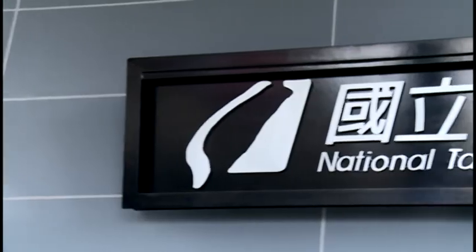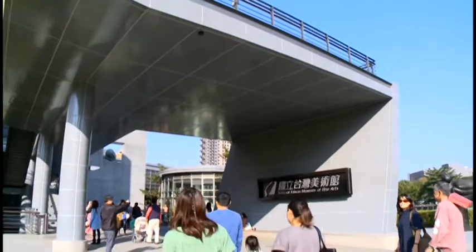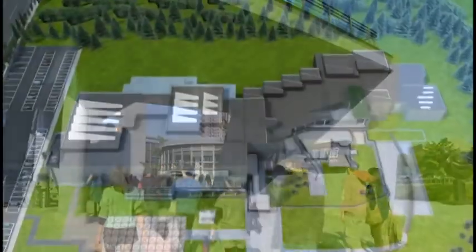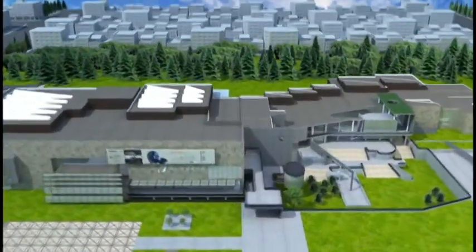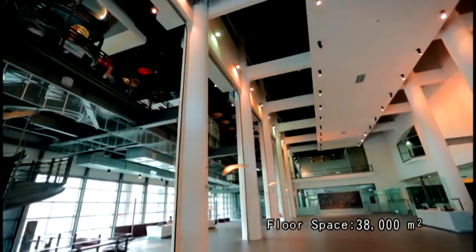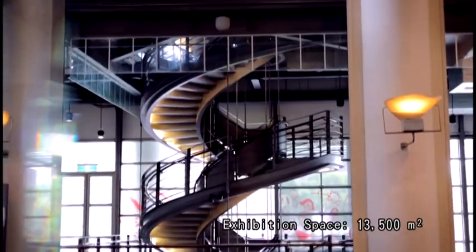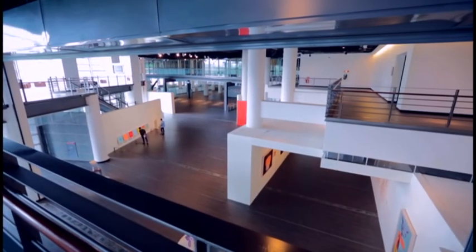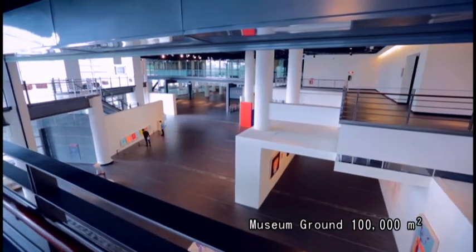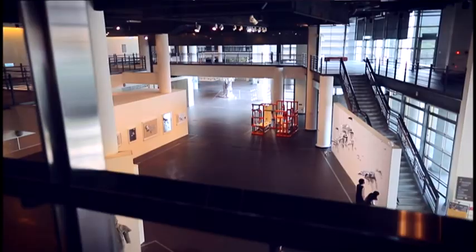National Taiwan Museum of Fine Arts is located in Taichung City, central Taiwan. The building includes one basement level and three above ground levels. It has 38,000 square meters of total floor space and 13,500 square meters of exhibition space. The museum grounds cover over 100,000 square meters, which gives the museum great variety.